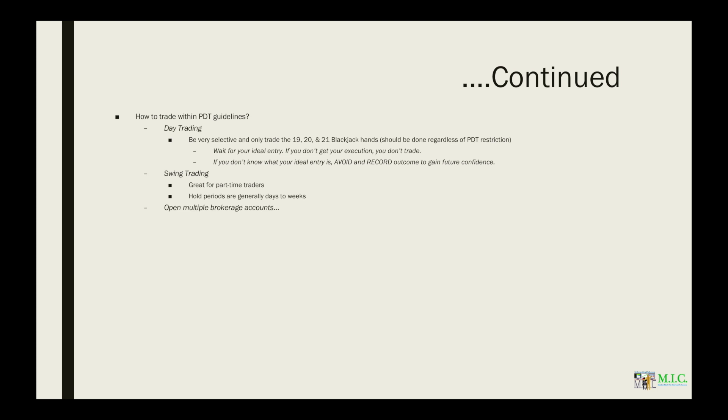Or you can open multiple brokerage accounts. Each account will get three day trades, and the accounts don't have to be with the same broker. So you can split up one account here, one account there — if you have three accounts, you're going to have nine day trades in total.